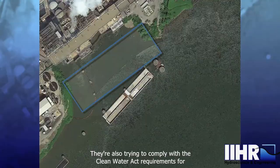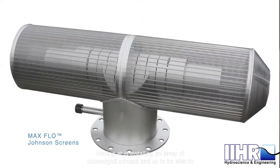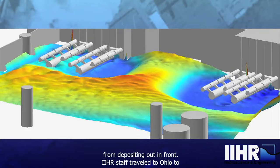They're also trying to comply with the Clean Water Act requirements for efficient entrainment and impingement on their intakes. The option they were looking at is installing an array of submerged screens, and to consider that option, they needed to know if there were ways to keep that sediment from depositing out in front.